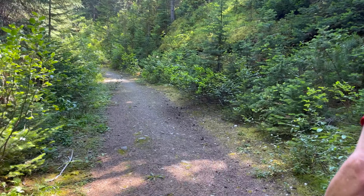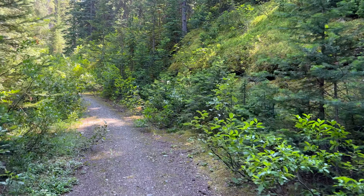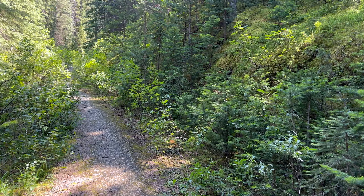We've entered the woods and Scott said there really wasn't much climbing on this trail. Scott, this is uphill — just for the record. Well, the old perspective — if you tilt your head a different way, it doesn't look uphill.